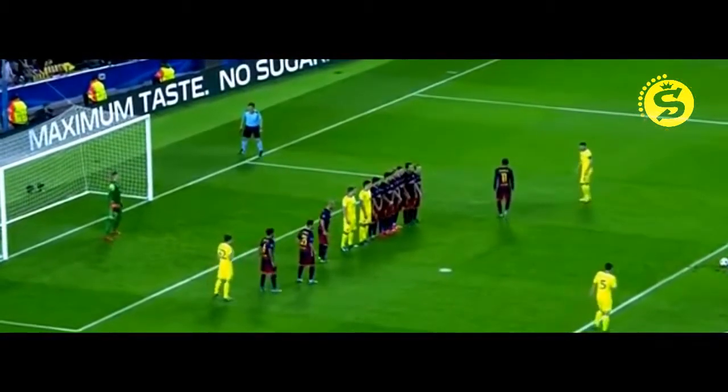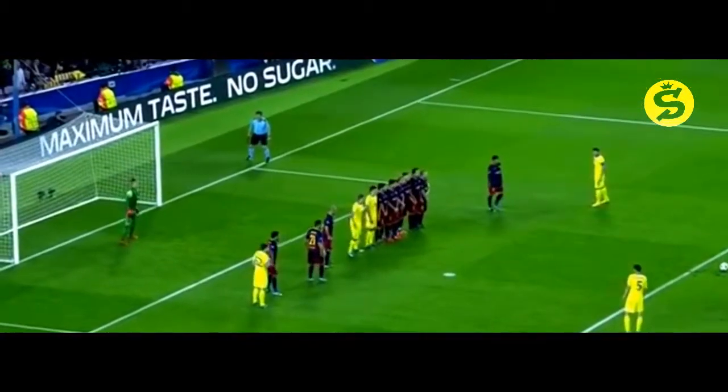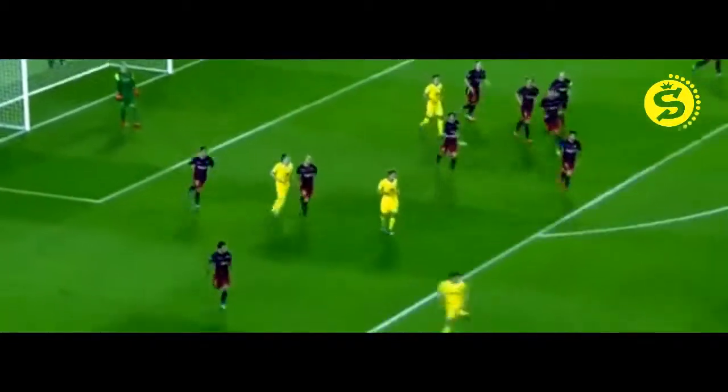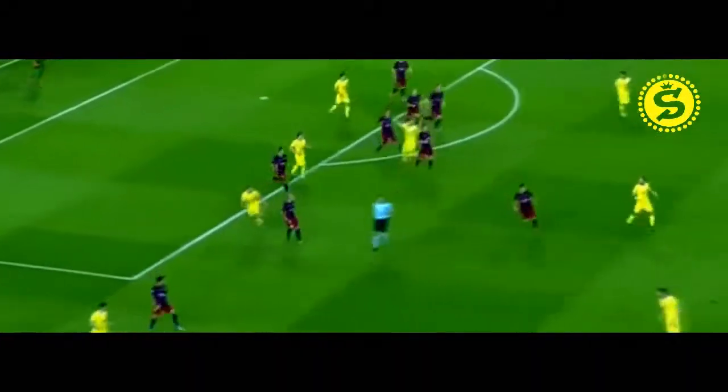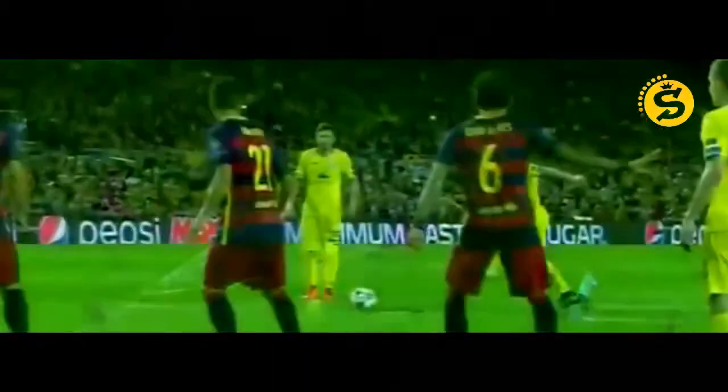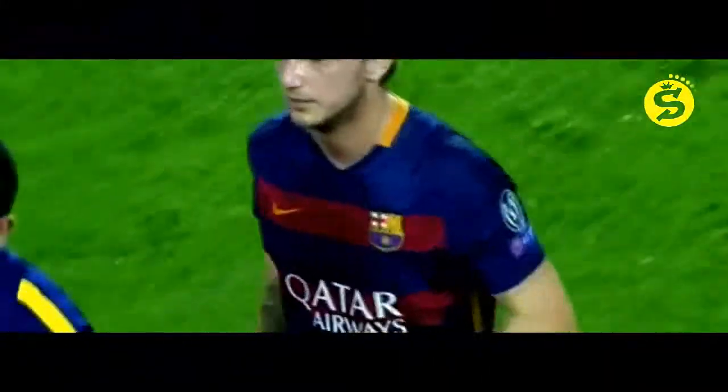Can BATE Borisov score against Barcelona for the first time in four meetings between the teams? Through the wall and it's beaten away by Ter Stegen. I wonder how much he saw of that. It was Stasovic who struck it — a very difficult free-kick position to get that over the wall and into the top corner.